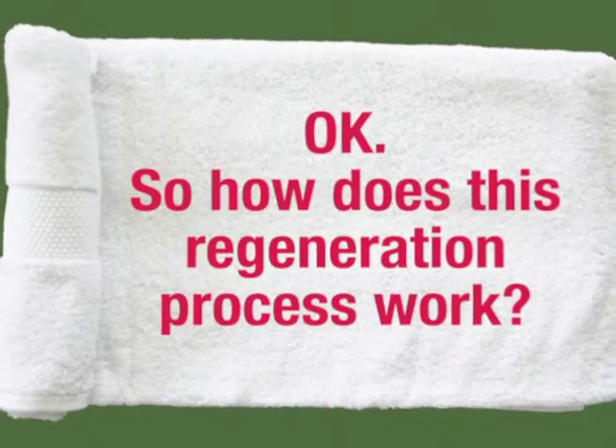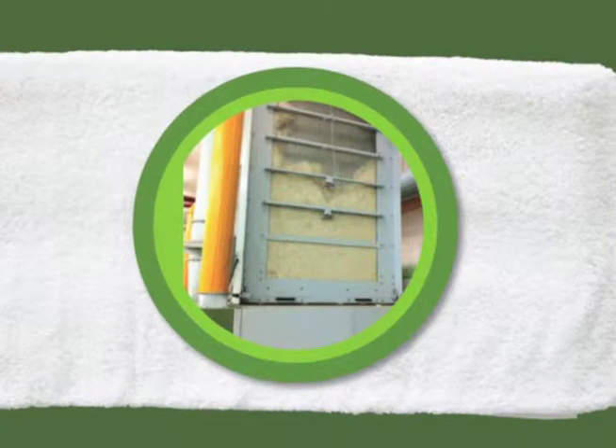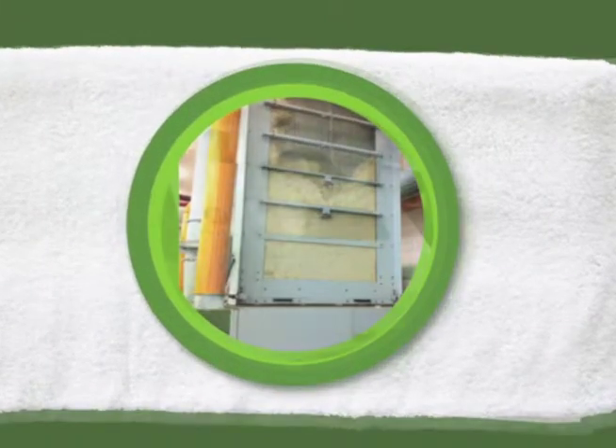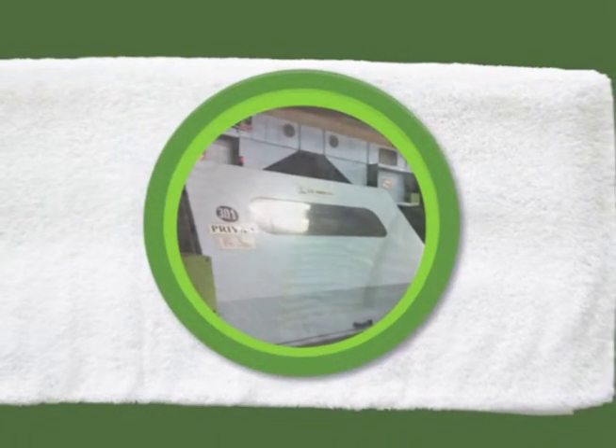So, how does this regeneration process work? It's a multi-step process. Cotton fibers are collected and sorted, and then specialized equipment is used to clean, sort, and strengthen the fibers.